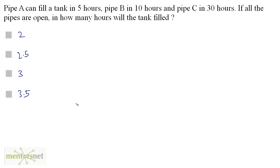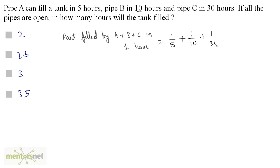Pipe A can fill a tank in 5 hours, pipe B in 10 hours, and pipe C in 30 hours. If all the pipes are open, in how many hours will the tank be filled? The combined part filled in 1 hour equals 1/5 plus 1/10 plus 1/30. Using LCM of 30: that is 6/30 plus 3/30 plus 1/30, which equals 10/30 = 1/3.